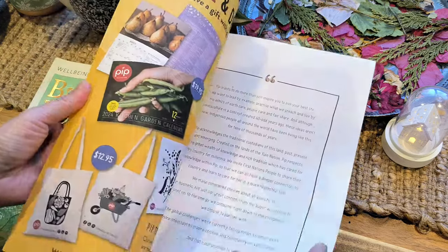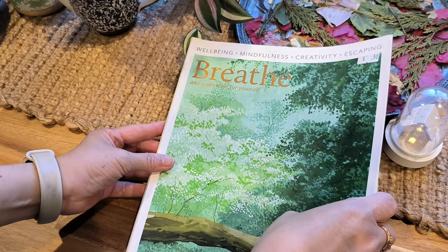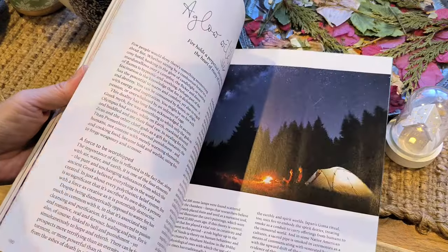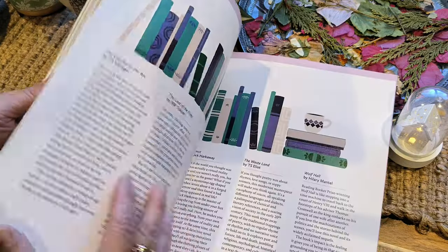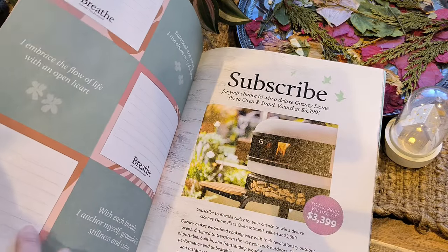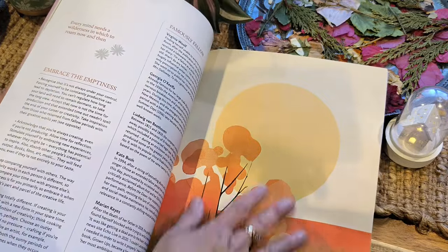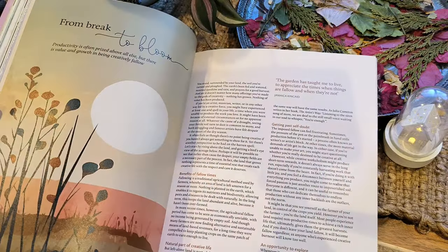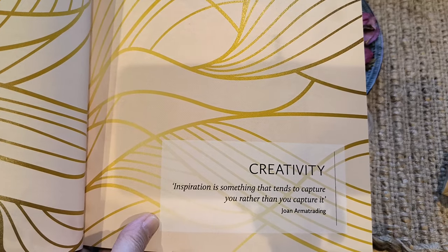Beautiful colours to be added to my journal. And this is a Breathe magazine, which is another popular magazine here in Australia, and I got it for 50 cents. Look at that paper — beautiful! I could certainly cut this out too, though I'll probably have trouble fitting it into my small journal so I have to be very selective. And there's a quote: 'Inspiration is something that tends to capture you rather than you capture it.' Wow — that's exactly how I'm feeling at the moment, quite inspired by these magazines and what I found.